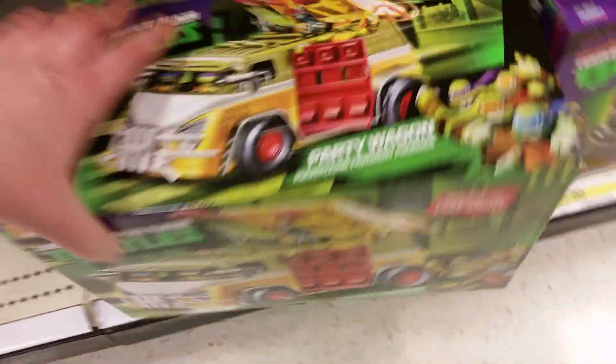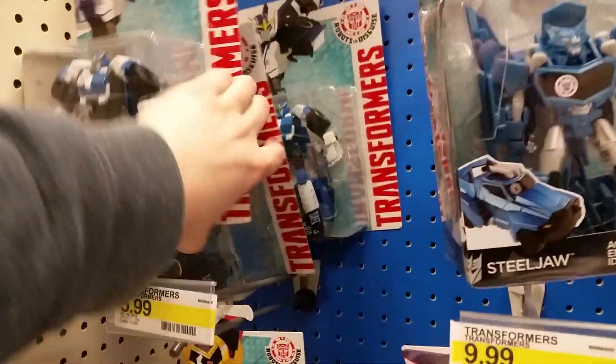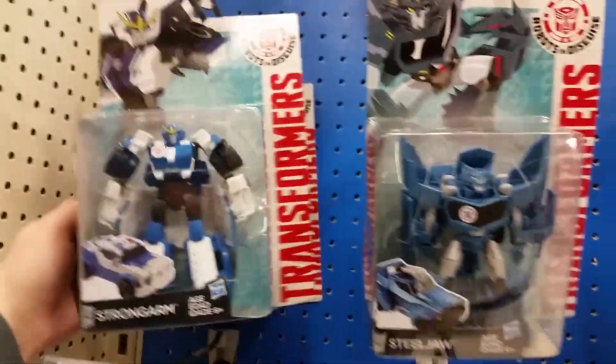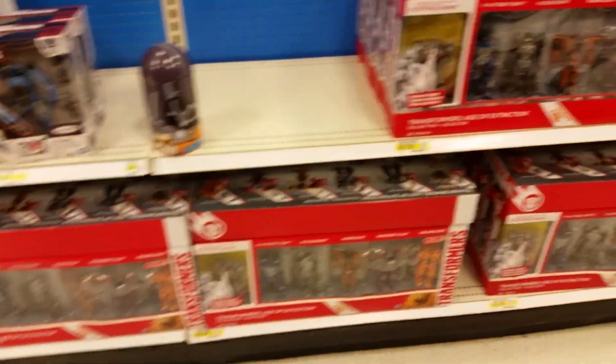Doesn't look like any Ice Cream Kitty or anything like that. Oh, here's the new Party Wagon — we'll get that. We're gonna buy that. They've got these one-steps, and just one deluxe up there. Still a ton of those one-steps.